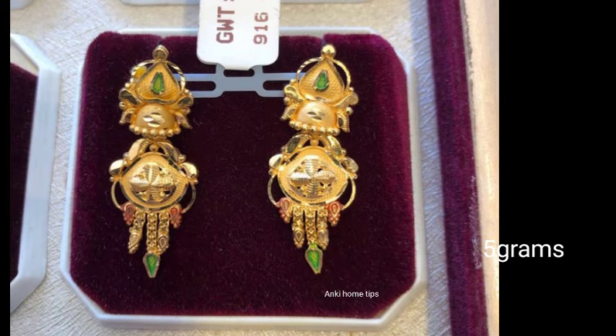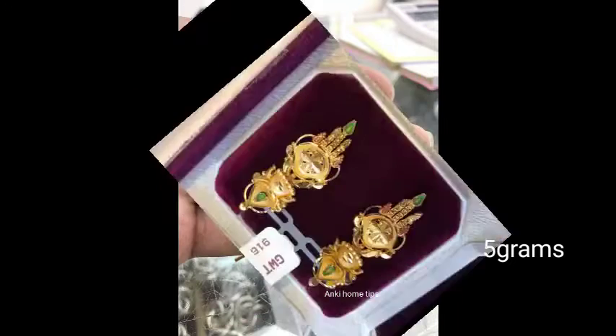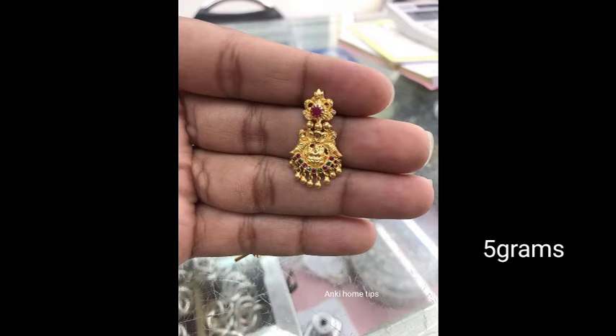You are going to choose the L&T earrings set. I will share this entire collection and show you the same design.